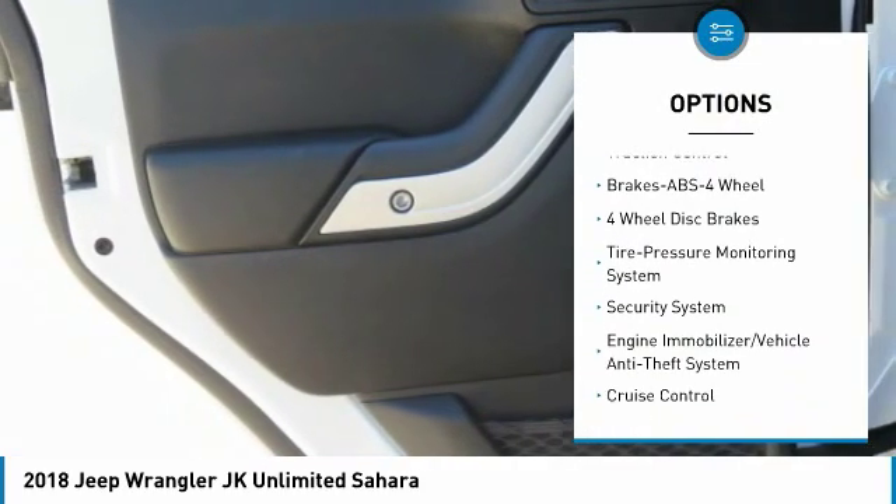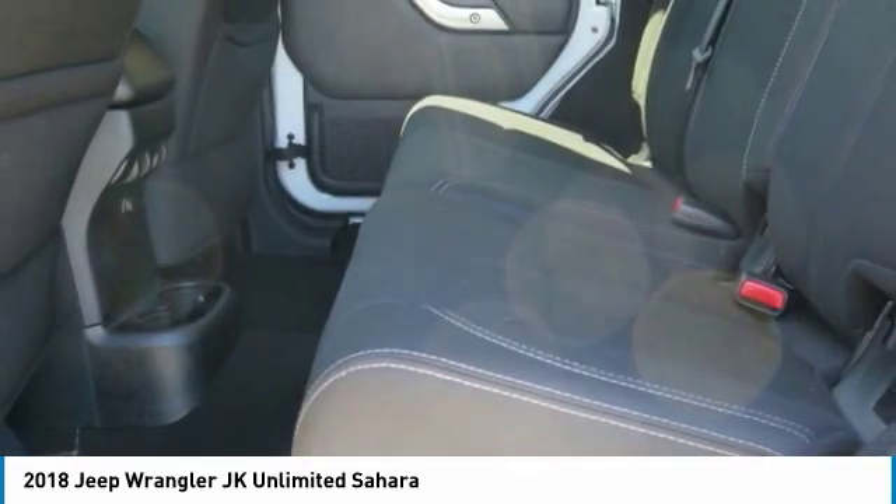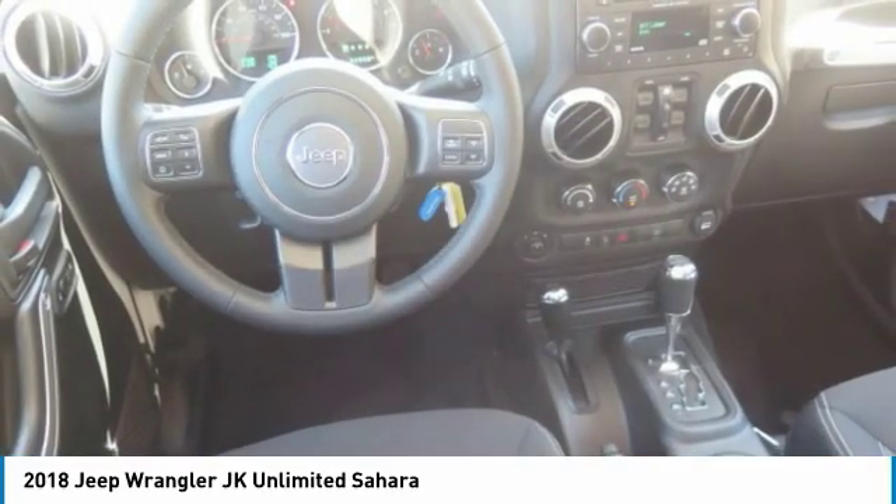Aluminum wheels, cruise control, AM FM stereo radio, power door locks. Come see the car for yourself.